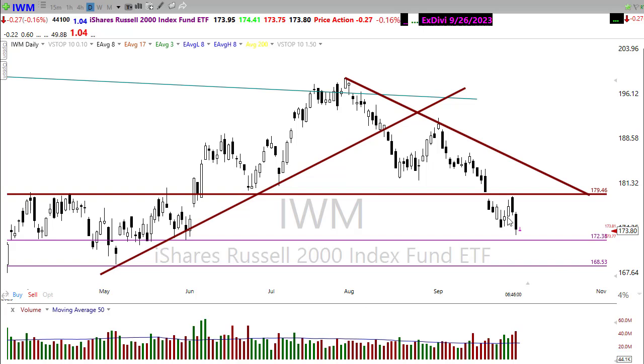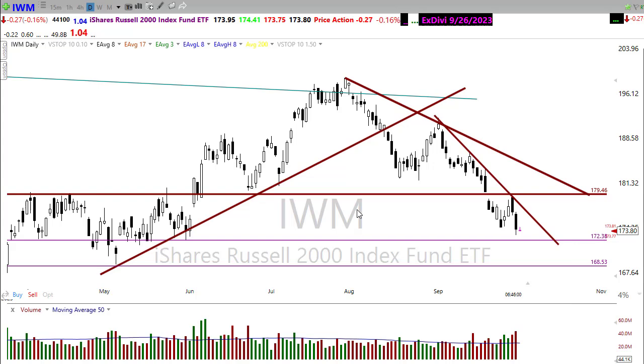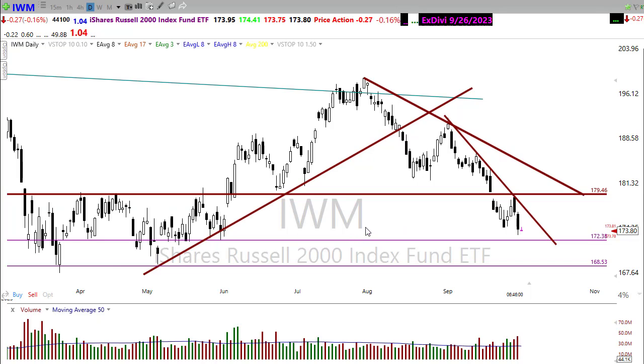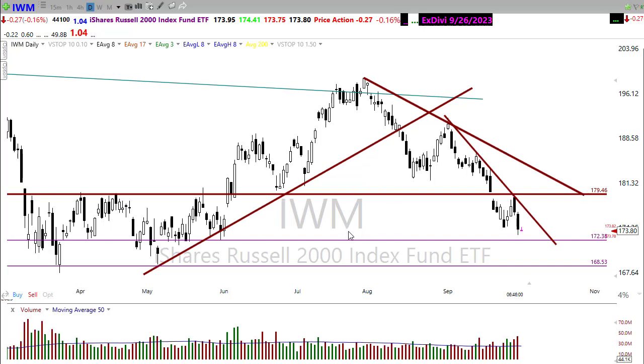Right now, if we were to redraw a trend in IWM, you've kind of got to draw it like this. There's our downtrend at the moment. And boy, it is not looking good here for the Russell right now. We are definitely oversold. We are definitely well overdue for a relief rally. But unfortunately, we're just not getting data that helps us to make that move happen.